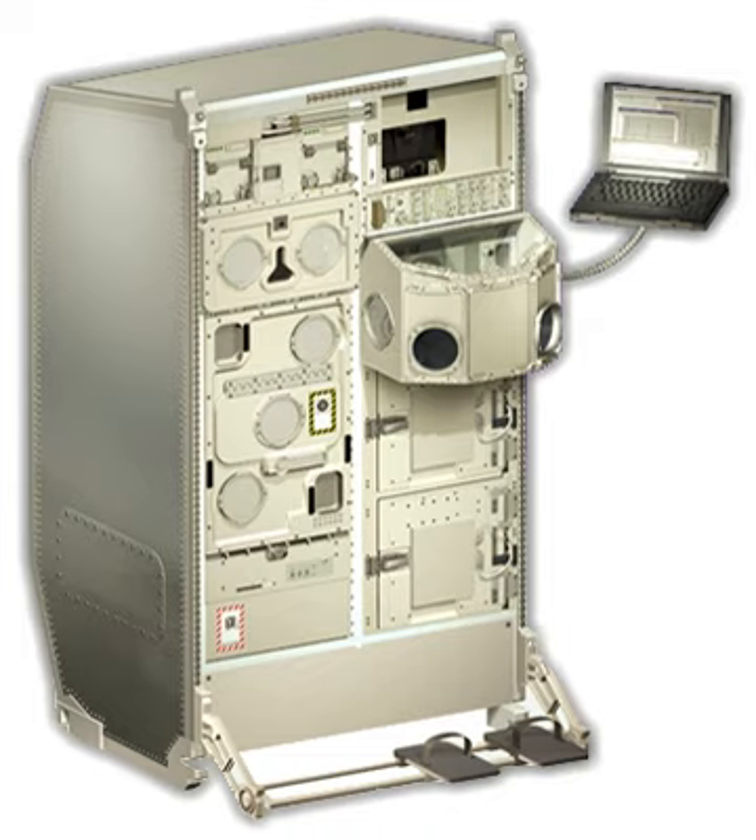Biolab was pre-installed inside the Columbus Laboratory. Space Shuttle Atlantis on ISS Assembly Flight 1E, Mission STS-122, successfully delivered the Columbus Module to the ISS on February 9, 2008.